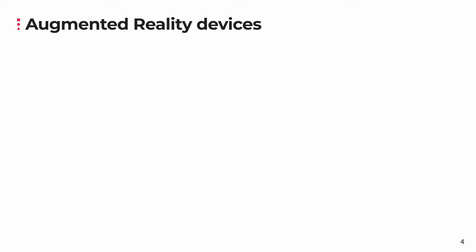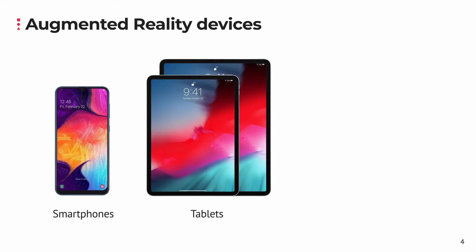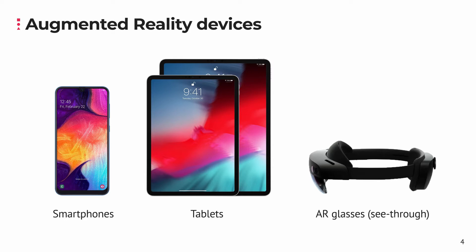What kind of hardware does augmented reality need? You likely already own an augmented reality device, as most modern smartphones and tablets support augmented reality. Additionally, in the future, see-through augmented reality glasses, such as Microsoft's HoloLens, will likely provide us with even more intuitive augmented reality applications.